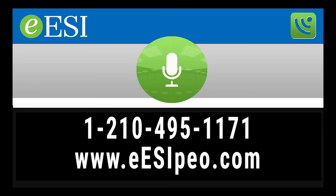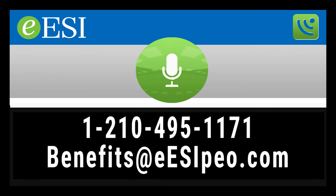Contact our benefits department with your questions at 210-495-1171, or send us an email at benefits@EESIPEO.com and request a free consultation. Thank you for listening — part of our goal at EESI is to help you simplify business.